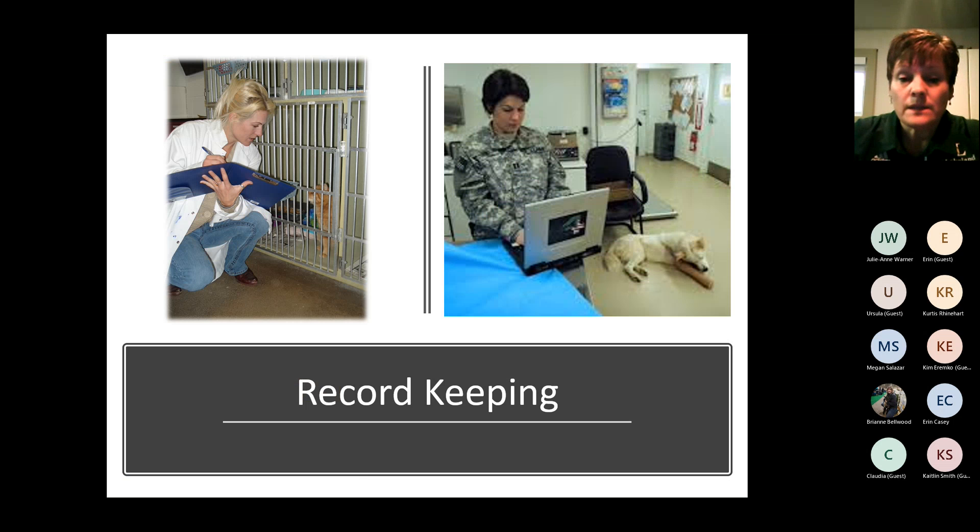Record keeping is something the veterinary profession always can improve on, and we spend time on it. You'll have the opportunity to do both digital records and paper records. In your computer class, we talk about what information needs to be in those records, and then we give you scenarios where you input that information. The records for live patients will be completed while the patient is actually in the clinic.